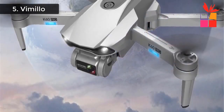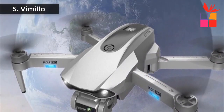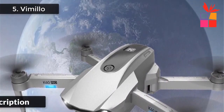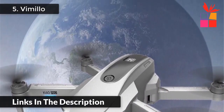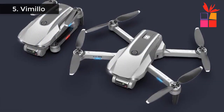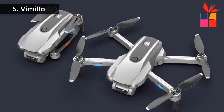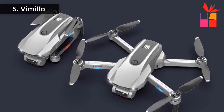Automatic Tracking: in GPS Positioning Mode, control the drone to fly within 2 meters of the controller, then turn on the Automatic Tracking function to automatically track the movement of the controller. Turn on the Aerial Photography function to realize Automatic Aerial Photography. This Vimilo drone can lock and track the target and easily take difficult aerial photography.